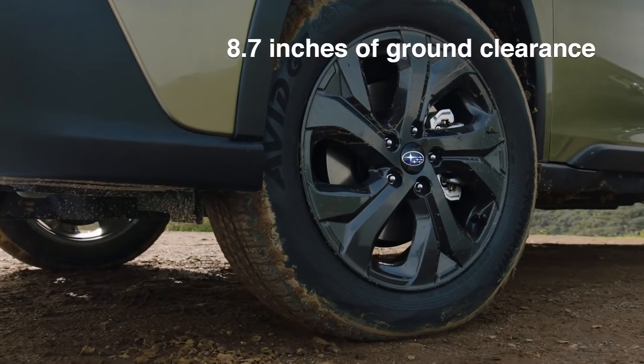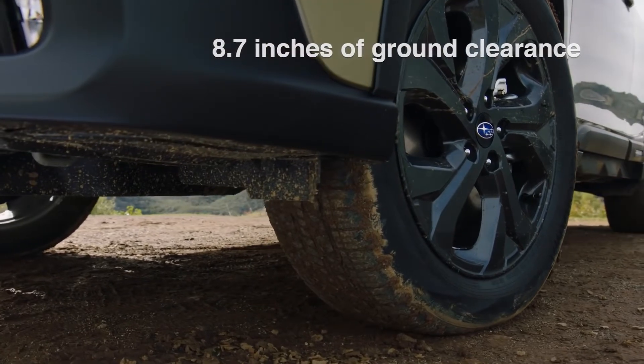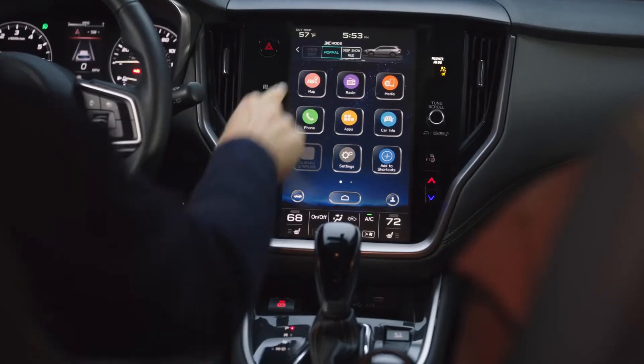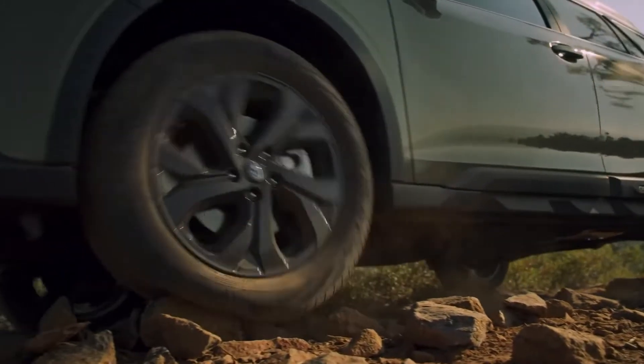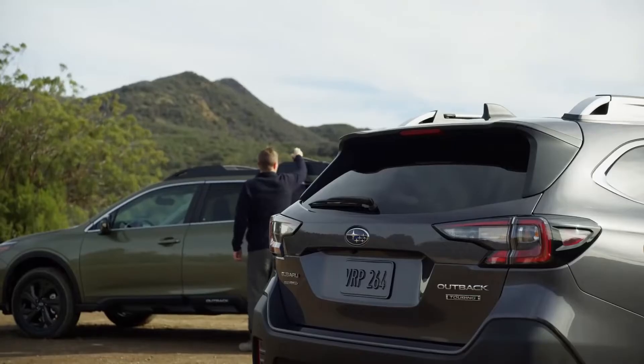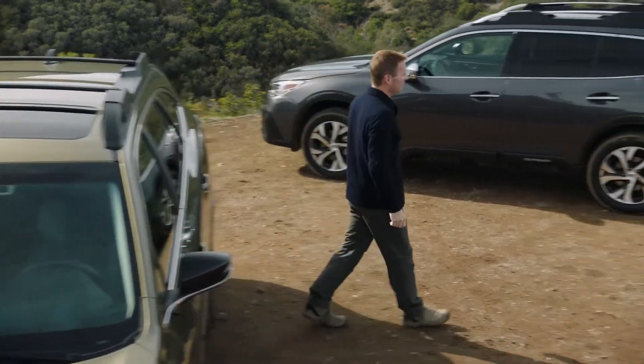When you leave the pavement behind, the Outback remains sure-footed over almost any terrain. Its advanced dual-function X-Mode system helps maintain traction in the kinds of unpredictable conditions that Jessie and I come across pretty often. Through any rough patches, retractable roof crossbars help keep your gear in place.